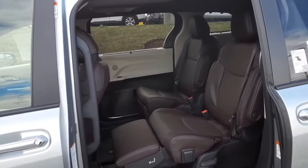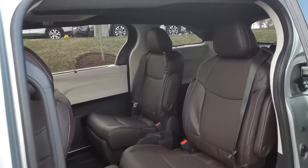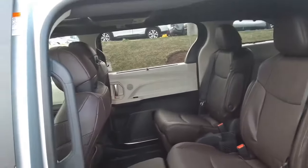On the inside, it has the leg rest with the noble brown leather interior. This is like your own private airline. It has the entertainment center right there on the inside, as well as climate control for the back.